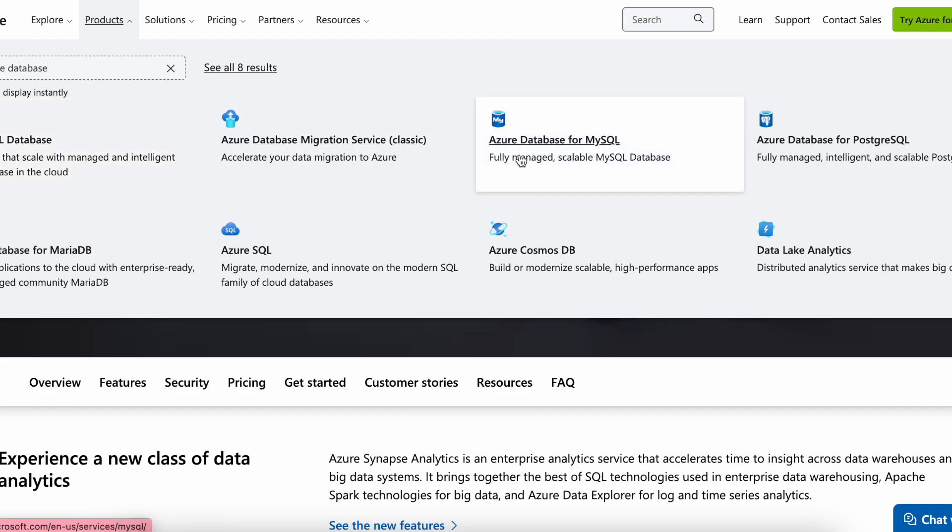Then we have Azure Database for MySQL. If your organization is already using MySQL, this is one of the open source options which you can use for MySQL, but on cloud. Then we have PostgreSQL, which is similar to MySQL, but this time it's open source PostgreSQL that is compatible with the cloud.